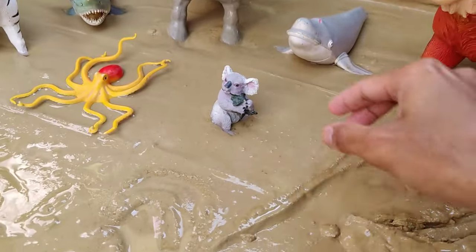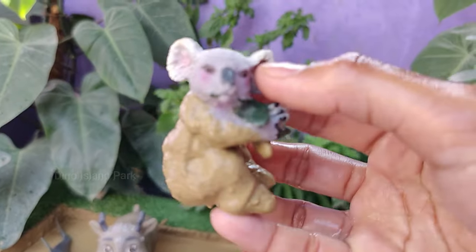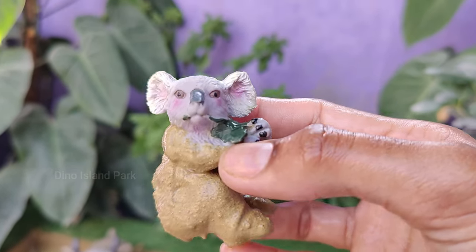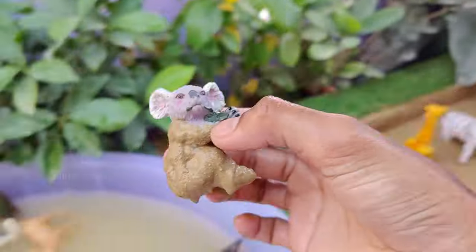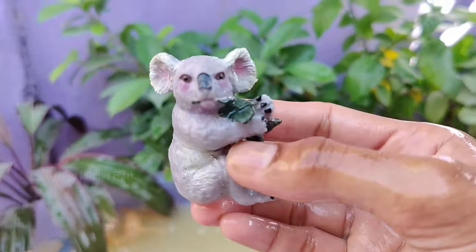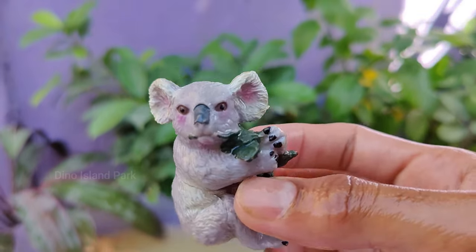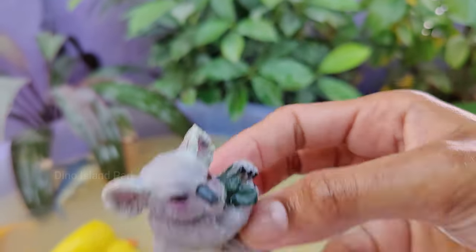Introducing the secret life of Koalas. Koalas are generally quiet animals but they can make distinct vocalizations such as grunts, snorts and bellows. Koalas are native to Australia and are found in the eastern and southern regions. They are well recognized compared to other iconic Australian animals.